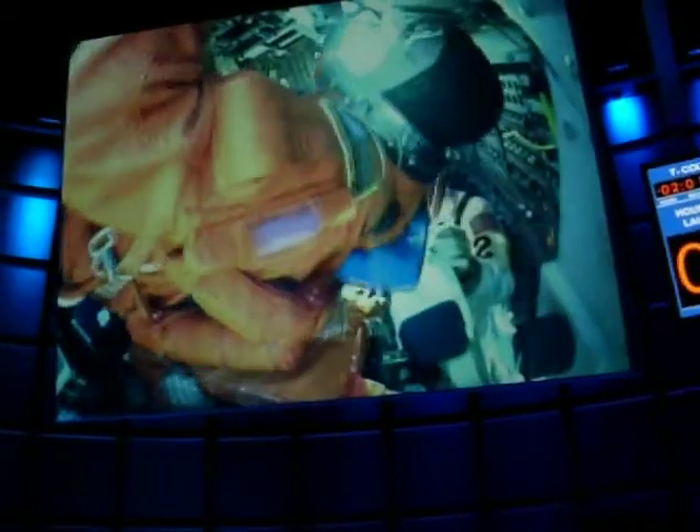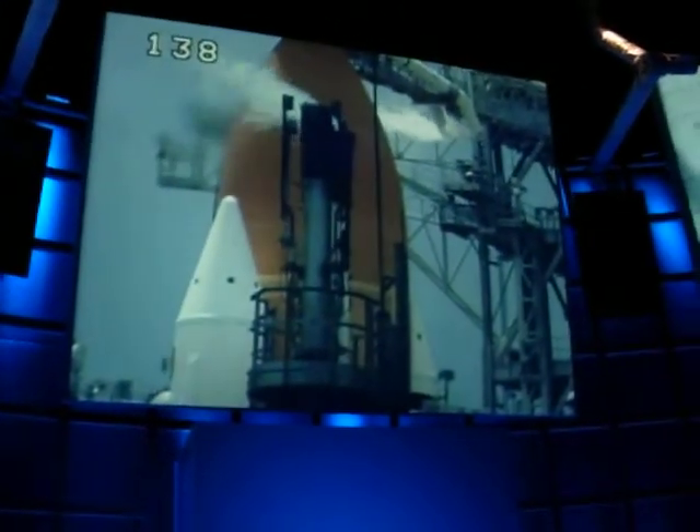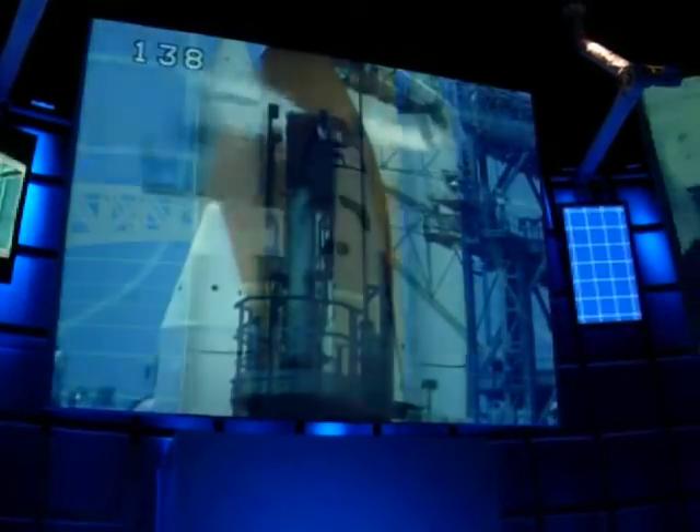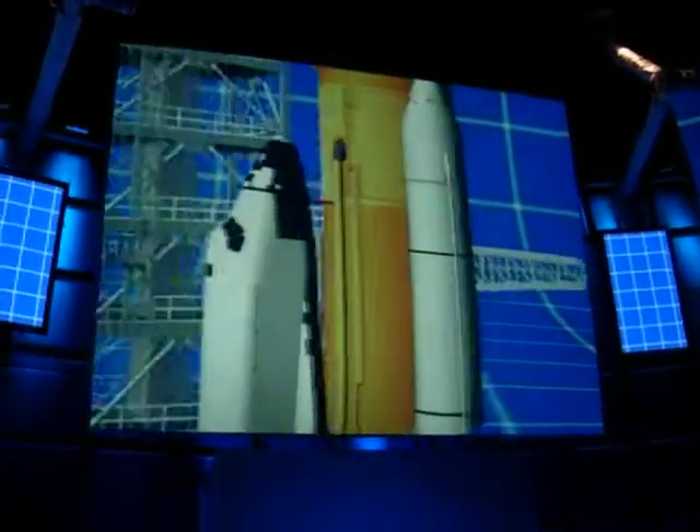About two hours before launch, you board the orbiter through what we call the white room. As you climb through the hatch, that orbiter already seemed like it was a living, breathing thing. Then they pulled back the access arm and left. Everybody else is far enough to get out of the way, and you and your crewmates are strapped in.